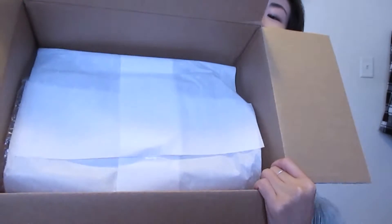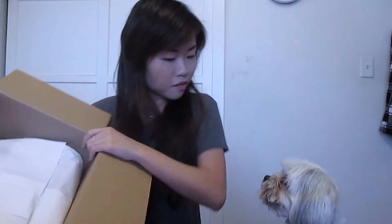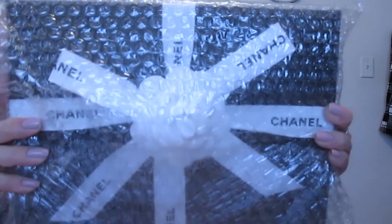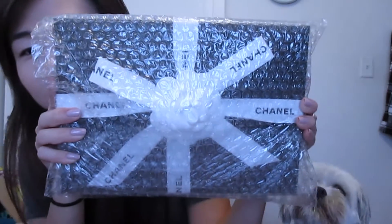It comes wrapped in tissue paper. She's not for you, baby. Oh, I'm so excited! So this is the box it comes in, and this wrap — it is so beautiful! I just so want to open it! Oh my gosh!